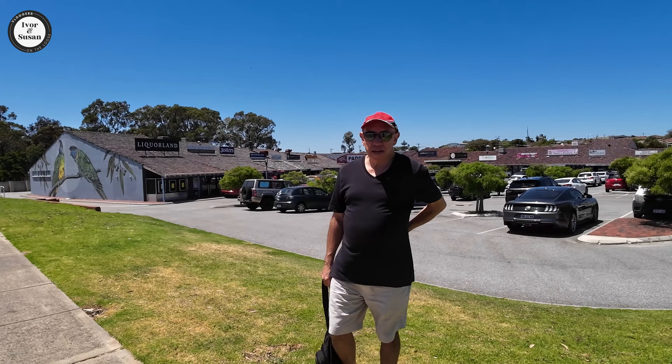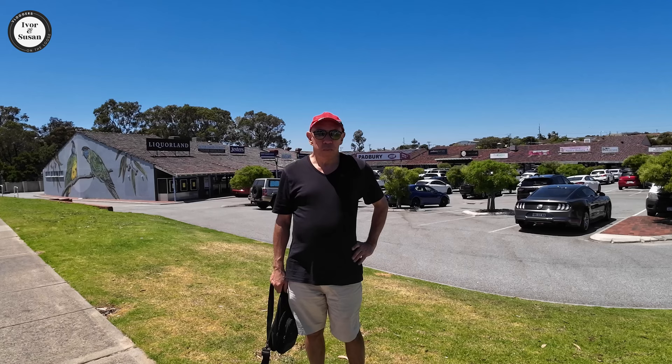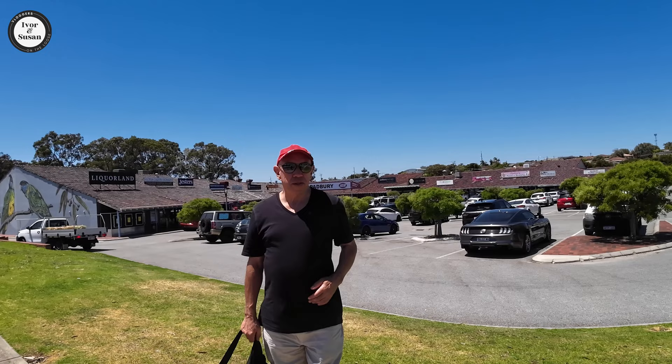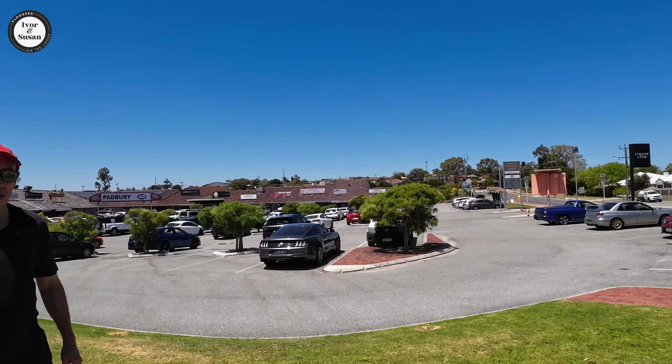Hi guys, Ivan and Susan back again from Vloggers on the Loose. Today we're going to compare a suburb called Padbury with a suburb called Hillary's. We'll do one of these comparison suburbs. And we're over here at the Padbury Shopping Centre — it's just behind us over there. Not a big shopping centre, but it's got everything you need.